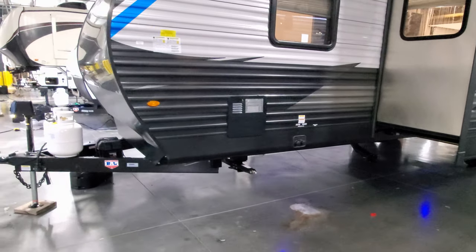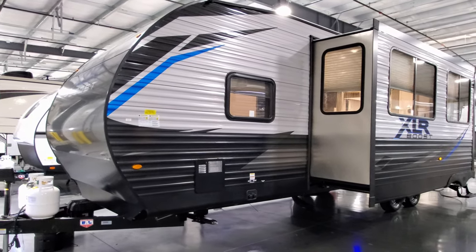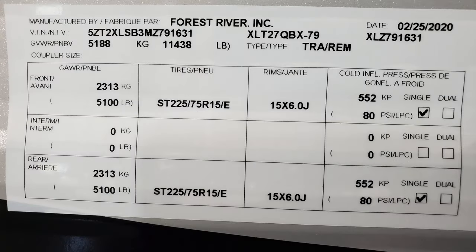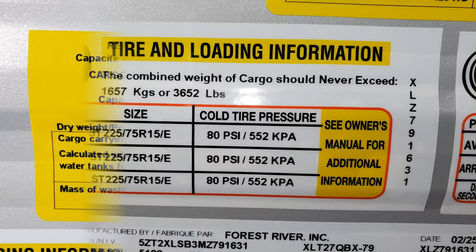There's a gas-electric water heater here, six gallon. You can also see the stickers for dry weight, gross weight, carrying capacity, and tire sizes.